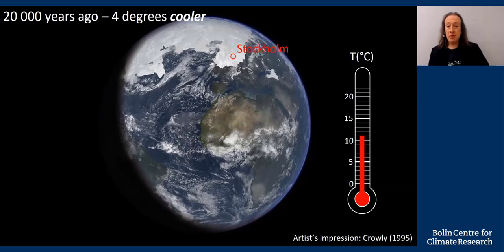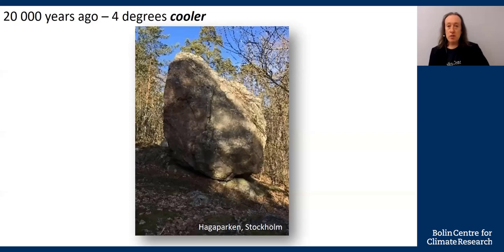We know this happened because we can find evidence for it. This enormous boulder weighs 100 tons and sits on top of a hill in a park in Stockholm. How did it get there? Water cannot carry a rock that big. This is an erratic carried by the ice, so we know the glaciers were here. We know that if Earth was four degrees colder, it would be glaciated again. But we're moving forward in time now, and it's not going to be getting cooler — it's going to be getting warmer: four degrees by 2100 if we do not act.